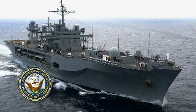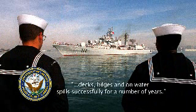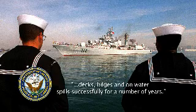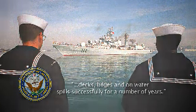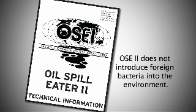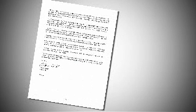Prior to the meeting, Mr. Freeman contacted the U.S. Navy for verification that they did in fact use OSE-2. The Navy stated to Mr. Freeman that they had used OSE-2 on their decks, in their bilges, and on water spills, successfully for a number of years. Mr. Freeman also reviewed the OSE-2 technical package and was impressed that OSE-2 did not introduce foreign bacteria into the environment, and was pleased to read OSE-2 toxicity tests showing it is virtually non-toxic.